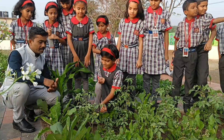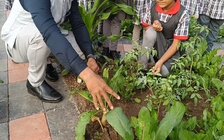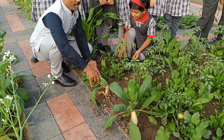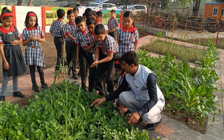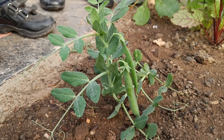Now let's embark on a special experiential learning activity focused on the EVS subject, exploring the captivating realms of plants, vegetables, and different crops. Our adventure begins in a lively kitchen garden, a natural classroom bursting with possibilities. Here, our enthusiastic primary students are about to embark on an educational odyssey.